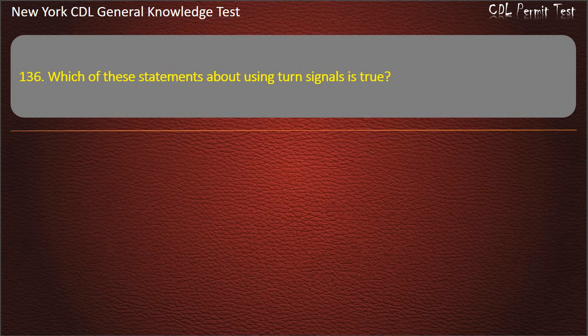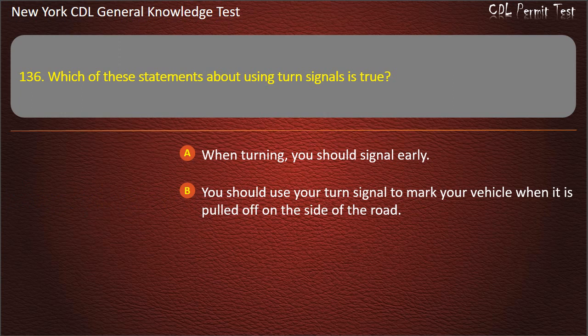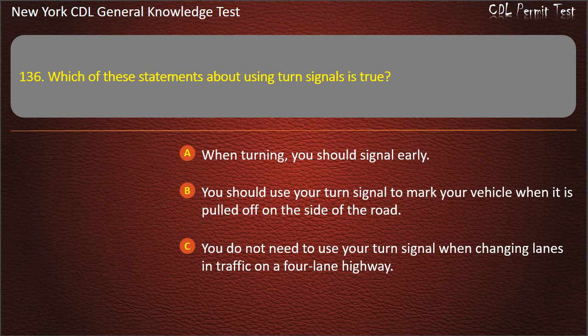Question 136. Which of these statements about using turn signals is true? When turning, you should signal early. You should use your turn signal to mark your vehicle when it is pulled off on the side of the road. You do not need to use your turn signal when changing lanes in traffic on a 4-lane highway. Answer: When turning, you should signal early.